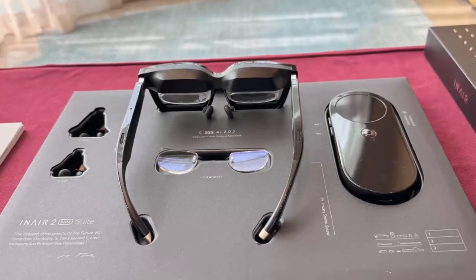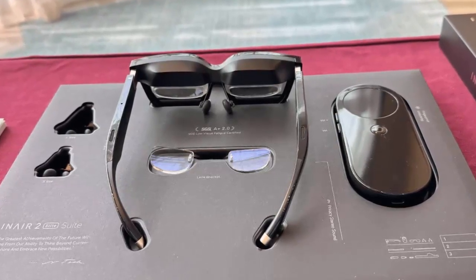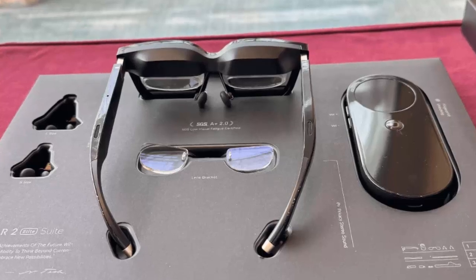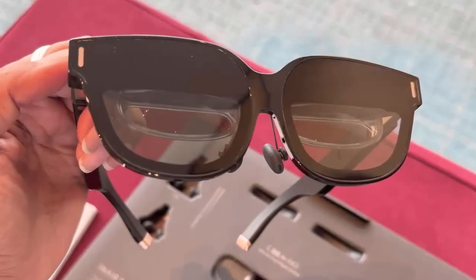Powered by AI, InAir isn't just about virtual screens — it's about smart workflows. Voice commands, real-time translation, gesture controls, and even remote PC streaming: everything you need, anywhere you are.